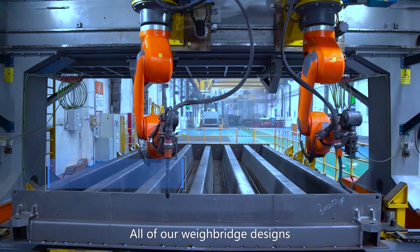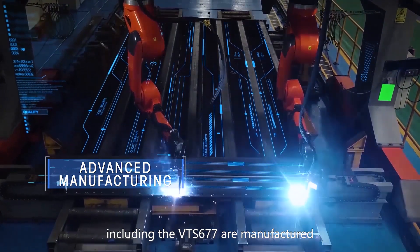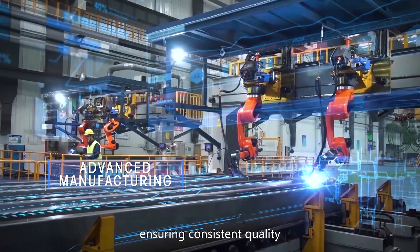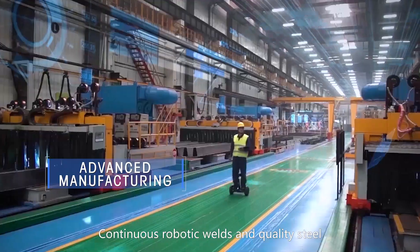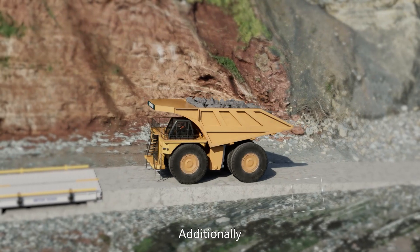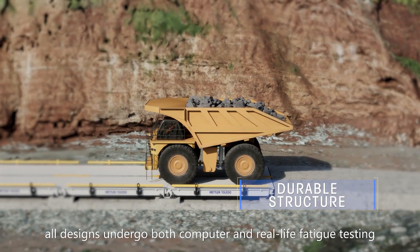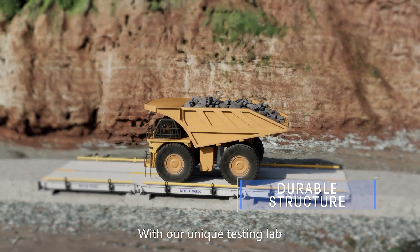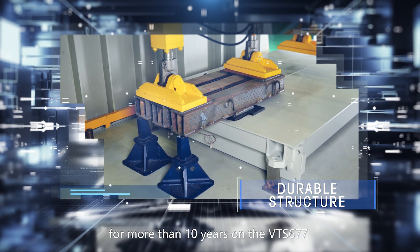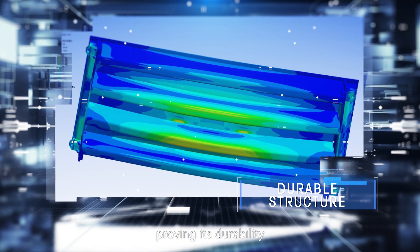All of our weighbridge designs, including the VTS-677, are manufactured in our world-class production facilities, ensuring consistent quality. Continuous robotic welds and quality steel are used to create these robust truck scales. Additionally, all designs undergo both computer and real-life fatigue testing. With our unique testing lab, we simulated the equivalent of 300 trucks per day for more than 10 years on the VTS-677, proving its durability.